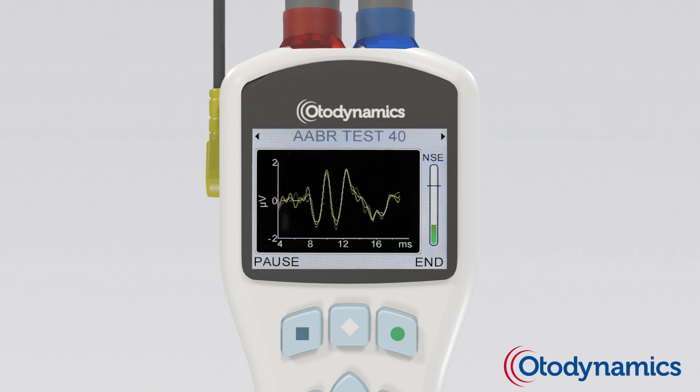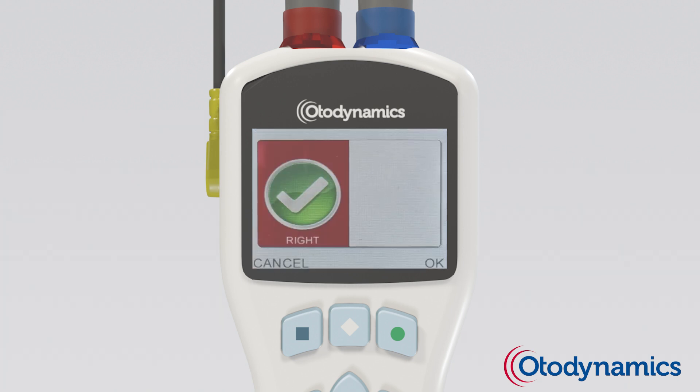Constant monitoring of FSP and ABR waveform shape ensures that a clear response is a true response, and automatically ends before testing the next ear.